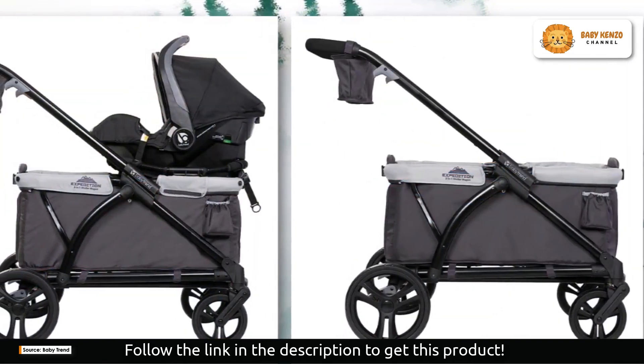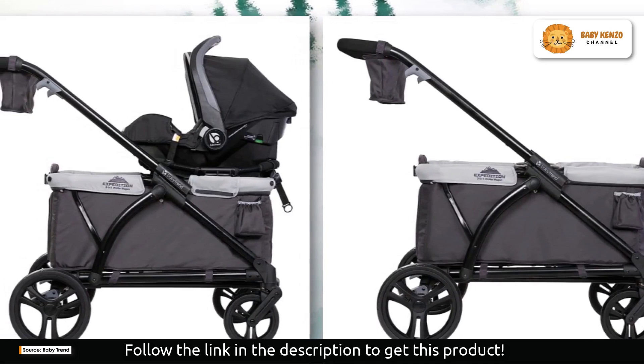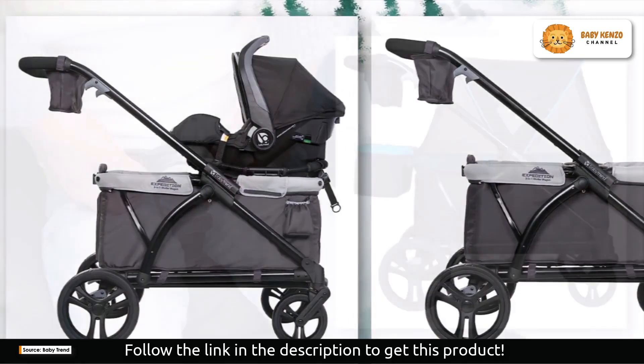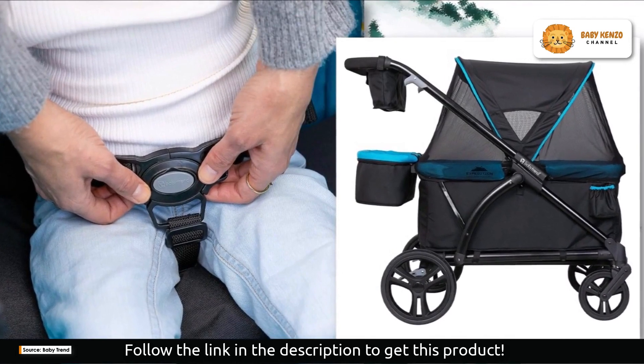With a roomy storage compartment, UV protection, and unprecedented ease of use, this stroller wagon has an enormous storage area and built-in seats so your baby can safely travel wherever you go. It comes with two three-point harness belts to ensure your safety on every journey.